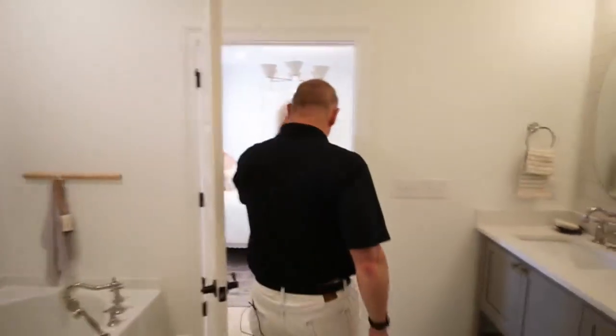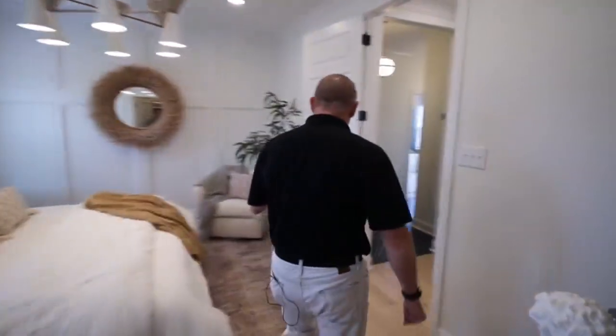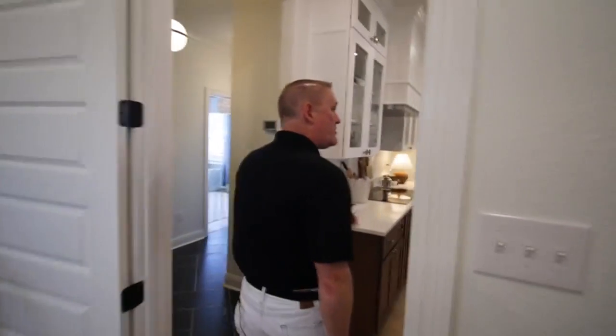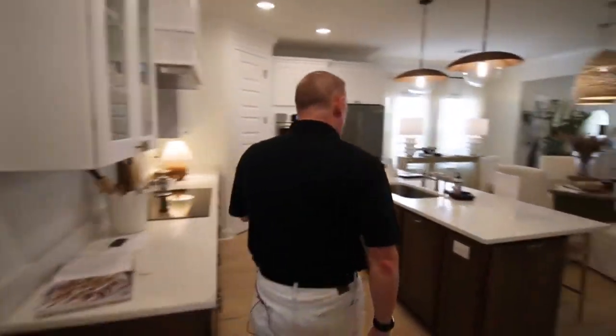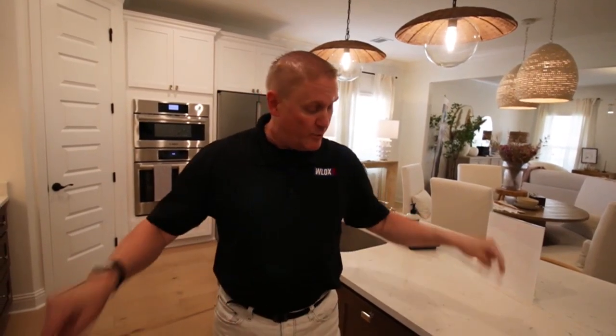As we said, the ticket's $100 each, and you still have until Tuesday at midnight to get your tickets. We're going to be giving the home away on Wednesday morning on GMM. All the St. Jude folks will be here as well as others — time's running out, you've got your chance. St. Jude Dream Home. Go to stjudedreamhome.org or go to wlox.com. Get your ticket before Tuesday at midnight, and we'll be giving this bad boy away Wednesday morning on GMM. Good luck.